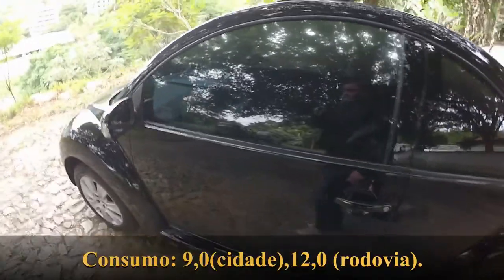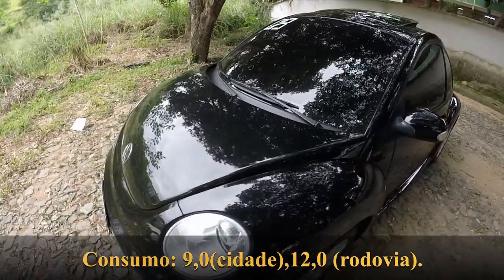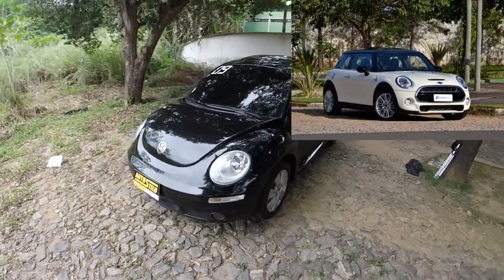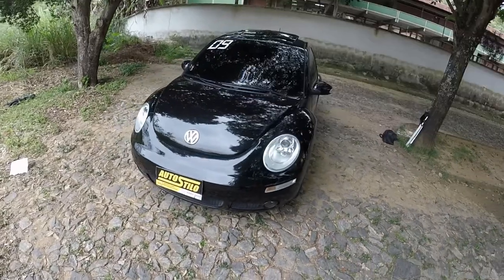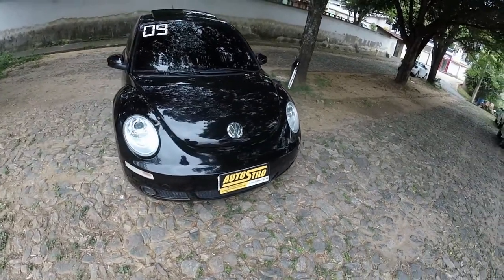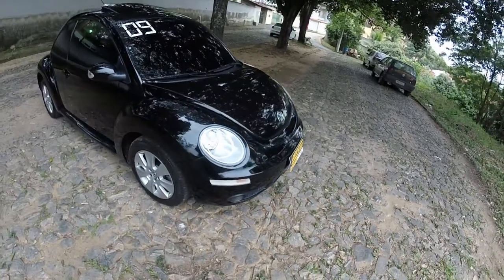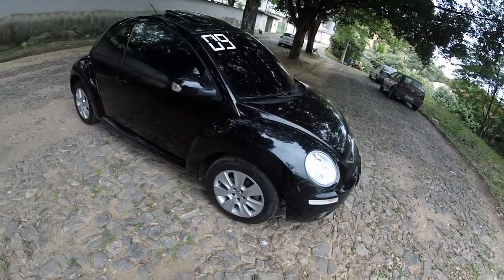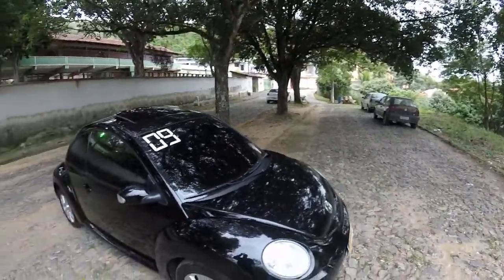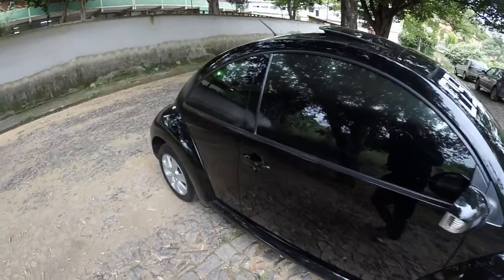Vamos estar vendo por dentro dele. Existem projetos como esse New Beetle, o Mini Cooper, o Cinquecento — são carros para um casal, para um jovem, ou mesmo uma pessoa de idade com a visão um pouco diferente, mais dinâmica, que não tenha tanta necessidade de espaço, que não queira um carro familiar e não queira andar como qualquer um. Você vai ter um carro estiloso, um carro retrô, que vai chamar atenção. Vamos estar vendo as formas dele daqui a pouquinho.